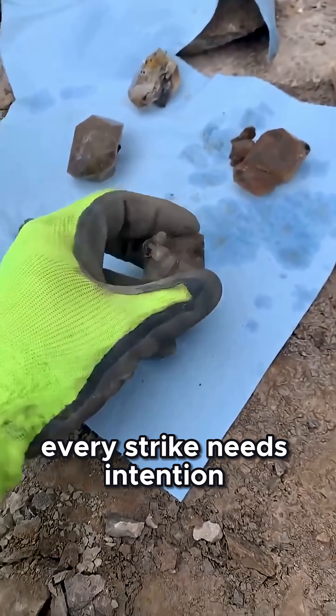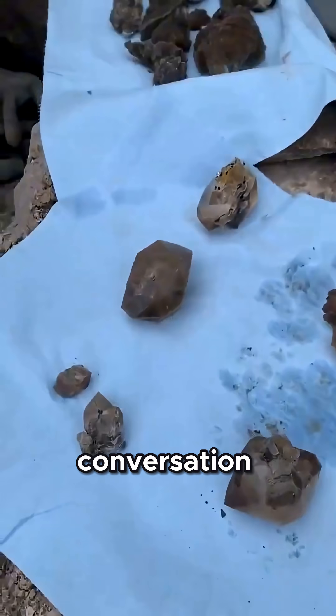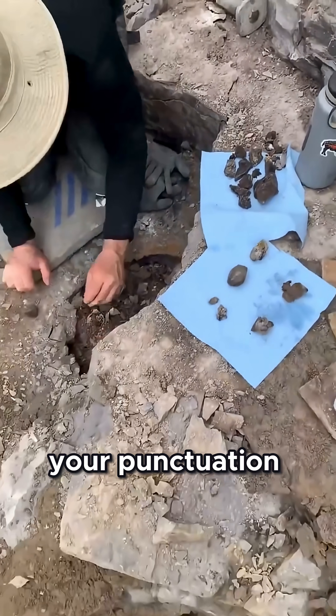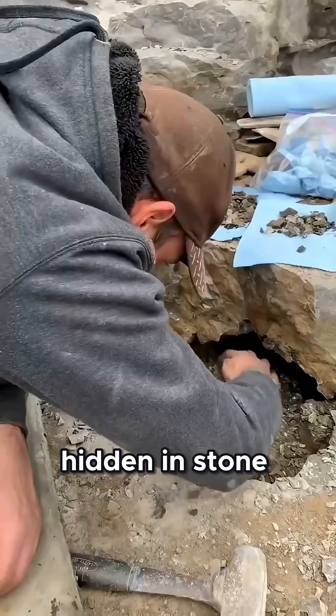Every strike needs intention. Every crack is a conversation. The chisel becomes your pen, and the hammer your punctuation, tapping out a story hidden in stone.